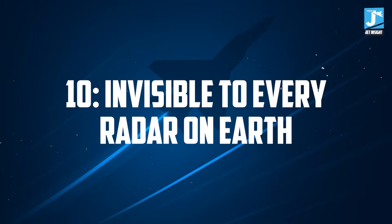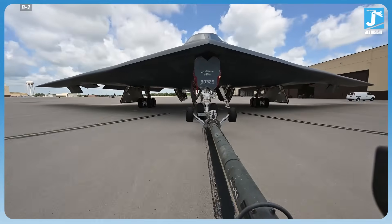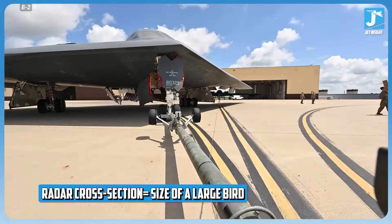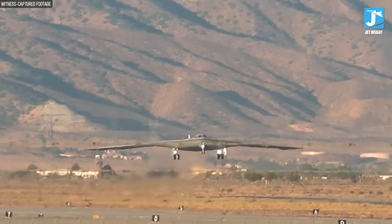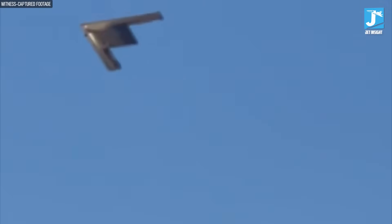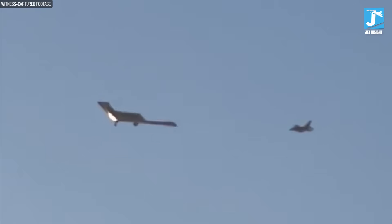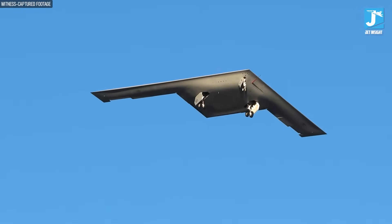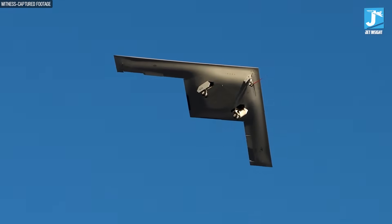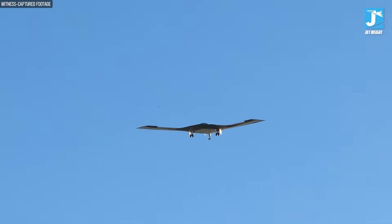Number 10: Invisible to every radar on Earth. The B-2 Spirit, which has been our premier stealth bomber for over three decades, has a radar cross section roughly the size of a large bird. That's already incredible. But the B-21 Raider's radar signature is the size of a mosquito. Enemy radar systems designed to track aircraft the size of buildings are now trying to find something smaller than your fingernail. The B-21 uses radar absorbent materials that are generations beyond anything on the F-22 or F-35.